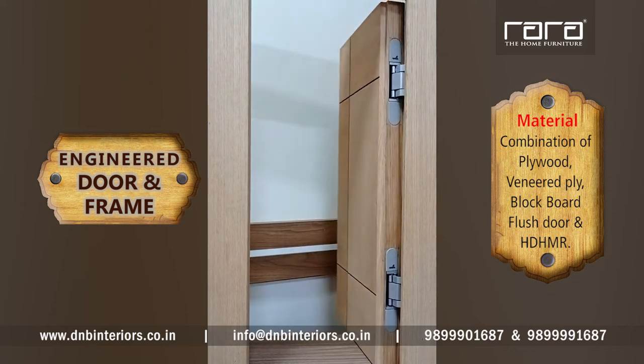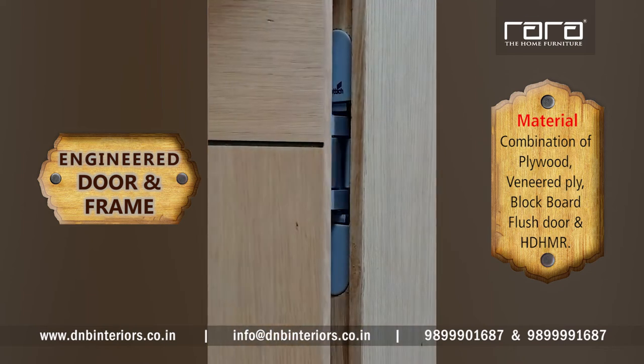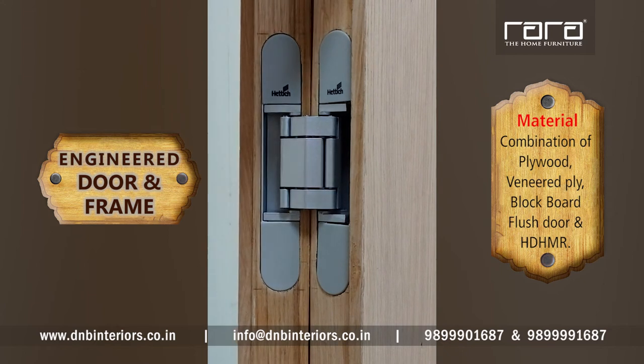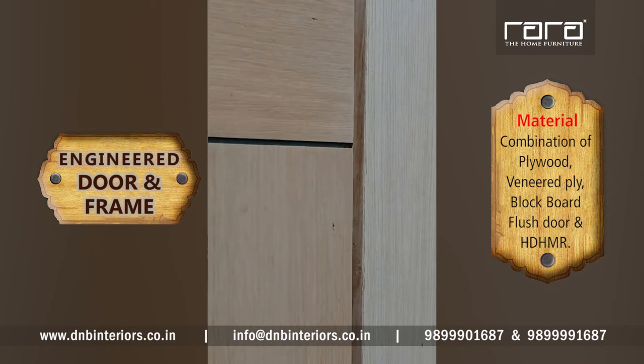This door is fixed on concealed hinges. You can see the concealed hinges. If you close it, these hinges from this side are visible. But if you go to the other side, which is the entry side, these hinges will not be visible.